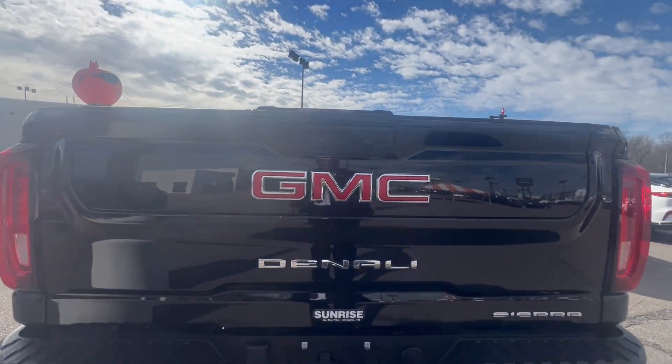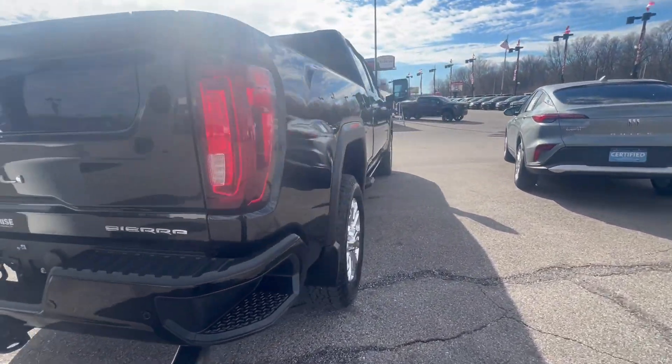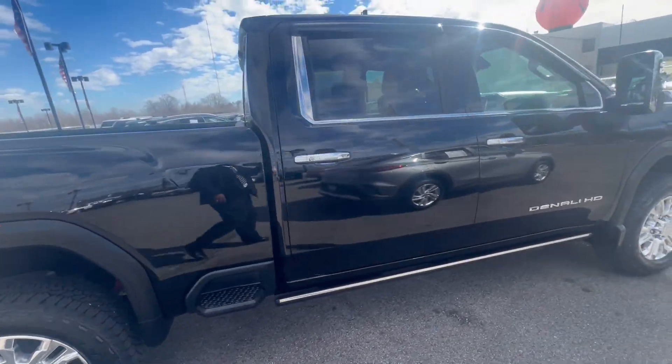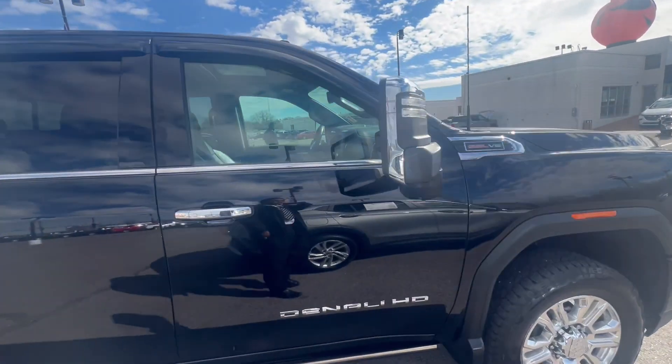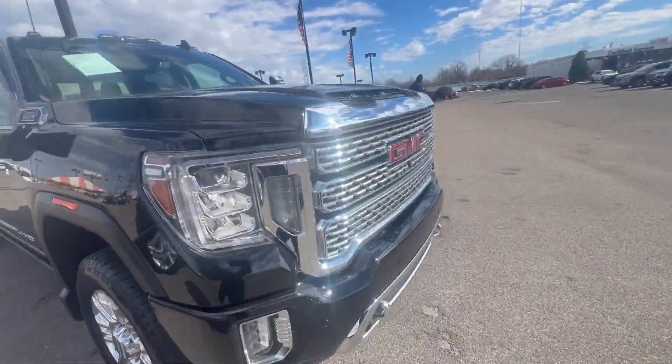Fold-down tailgate right here. Your rear camera's on here. That's a hitch. This one would not be here long. Come to Sunrise 1800 Covenant Pike. Our number here is 901-372-8000.